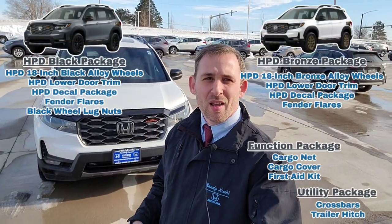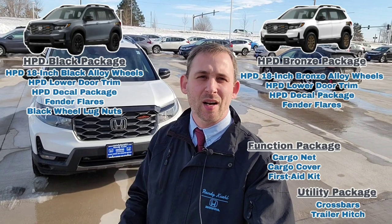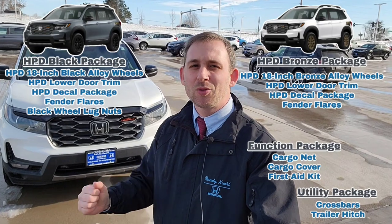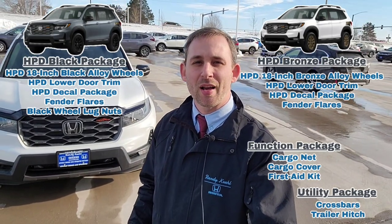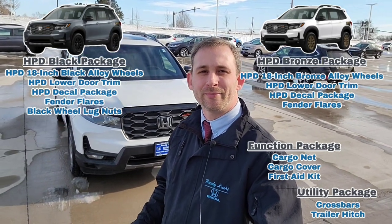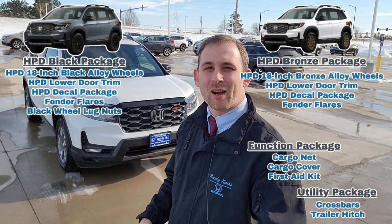Before diving back into the driver's seat, I want to share that you're going to have four manufacturer package options available if you want to take advantage of those. I'll throw those on screen with a brief description of what each covers. Check Honda's website for more detailed information or drop questions below in the comments.